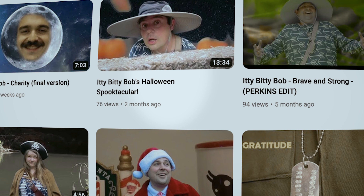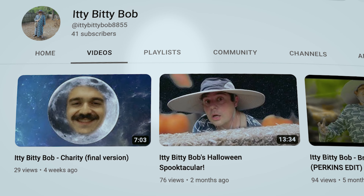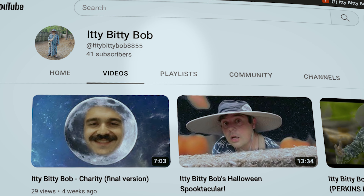If you go on YouTube and type in 'Itty Bitty Bob,' I should be the first thing that pops up. You'll see a little picture of me in a hat — just go from there and buckle up.